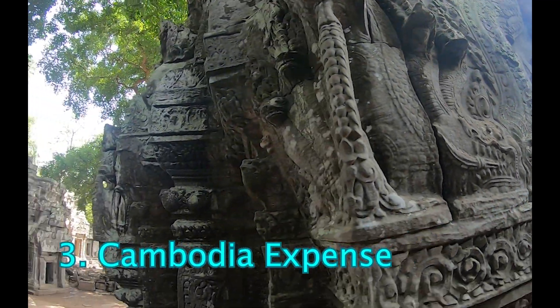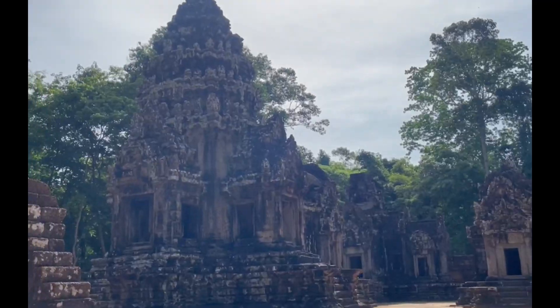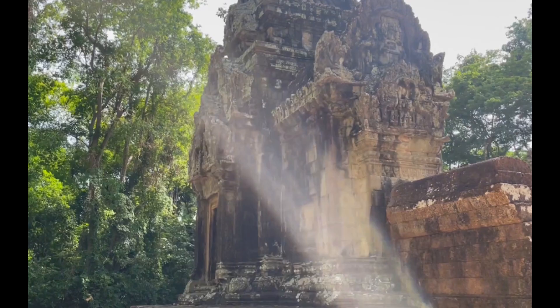Cambodia can be both cheap and expensive. While you might think it's inexpensive, paying in US dollars can add up. Many items, even small ones, will cost at least one dollar.